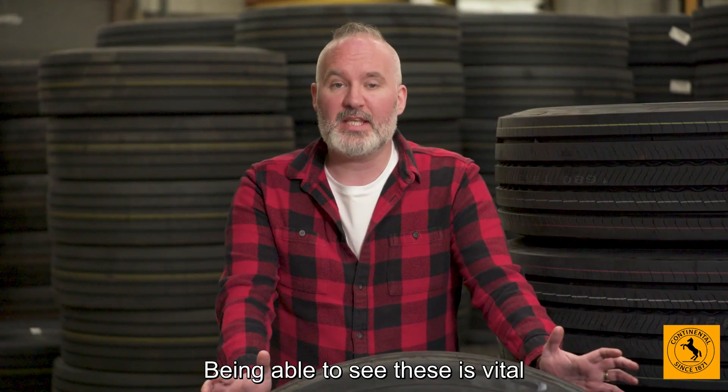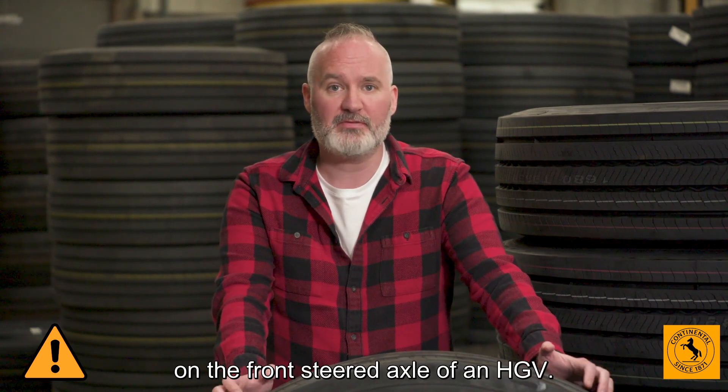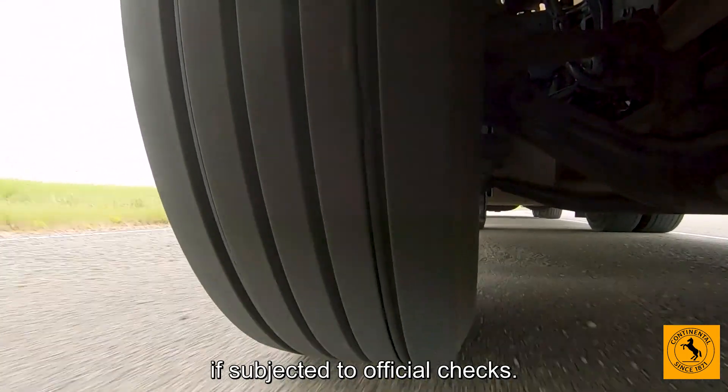Being able to see these is vital because it's now illegal to have a tyre older than 10 years on the front steered axle of an HGV. Tyres between nine and ten years old will get an inspection notice or advisory if subjected to official checks.